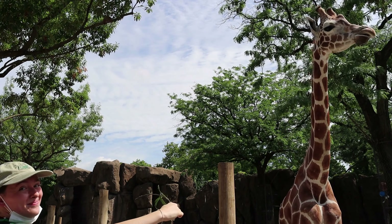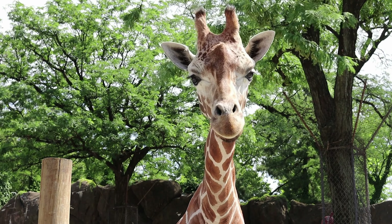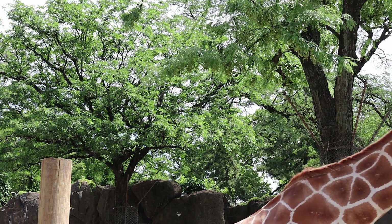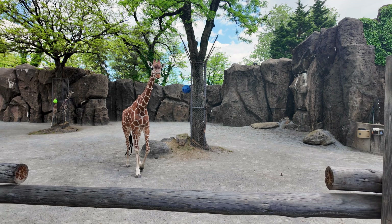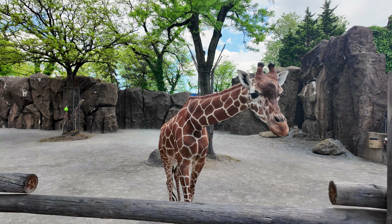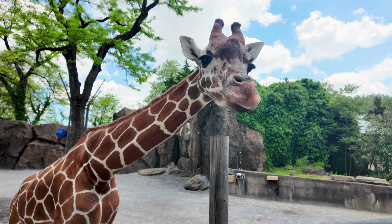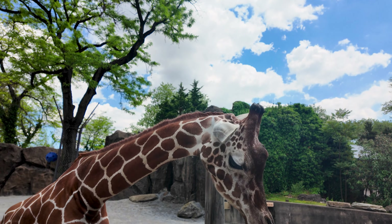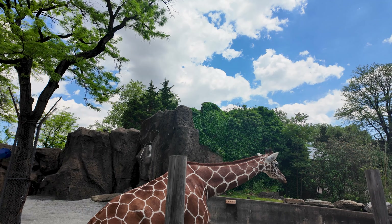Since you've only been with giraffes for a few months, what do they mean to you — and animals in general? Every animal we work with here at the zoo is an ambassador for their wild counterparts. They're all individuals, and getting to know what they need as a species but also as an individual helps them live the best life they can and do their job as ambassadors.